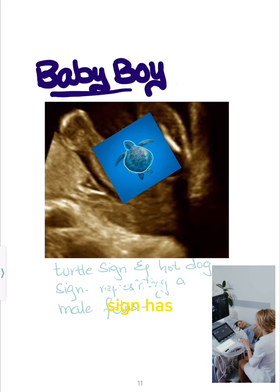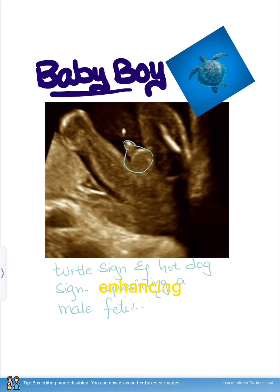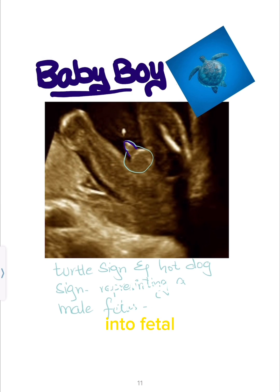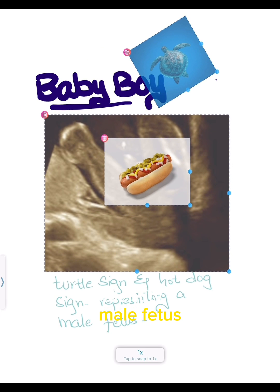The turtle sign has become a captivating way for parents to learn about their baby's gender, enhancing the excitement and anticipation of pregnancy. Additionally, this unique insight into fetal development showcases the amazing capabilities of modern ultrasound technology. The turtle sign adds an engaging element to ultrasound scans, offering a delightful way to identify a male fetus.